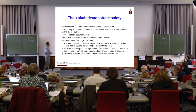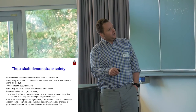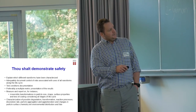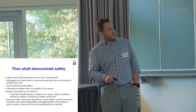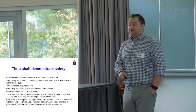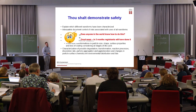The third principle is that thou shalt demonstrate safety. Specifically, they shall explain which different nanoforms have been characterized, adequately document control of risks of all nanoforms along the life cycle, test conditions, documentation, multiple metric presentation of results, measure and report on irreversible transformation of particle size, shape, etc., considering all life cycle stages, characterization of possible degradation, transformation, reaction processes, dissolution rate, particle aggregation, agglomeration changes, and particle surface chemistry with regards to environmental distribution and fate. I don't know of anybody in the world that's able to do this. And now we're asking industry to do it in three months. So that's going to be very exciting.